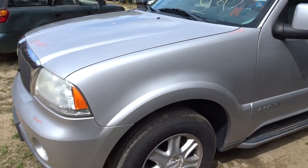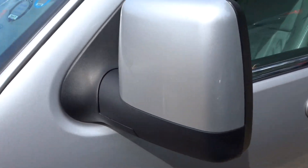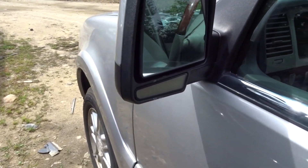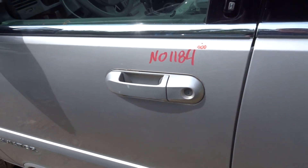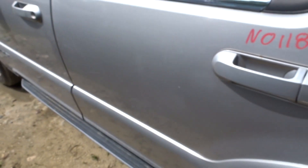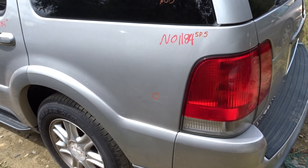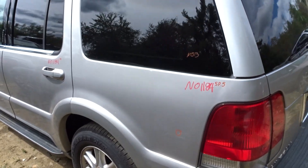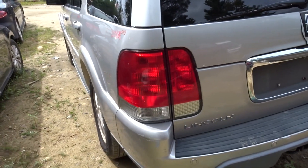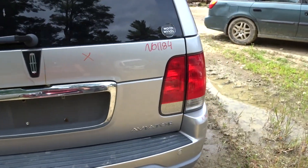Moving up the left side of the vehicle, got a triple zero fender right there, good mirror — heated with the turn signal. Triple zero left front door, triple zero left rear door. A few parking lot dings here on the left rear quarter panel.